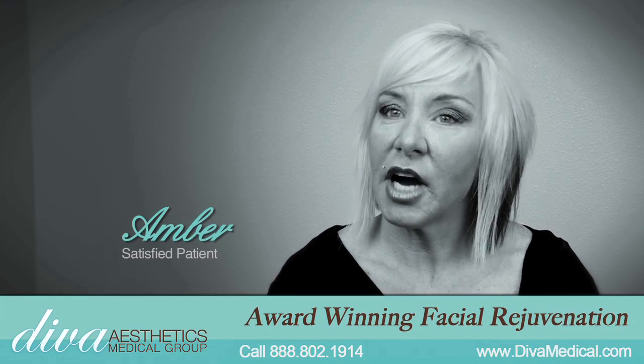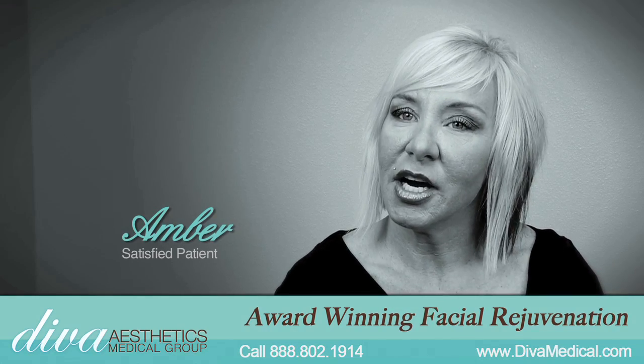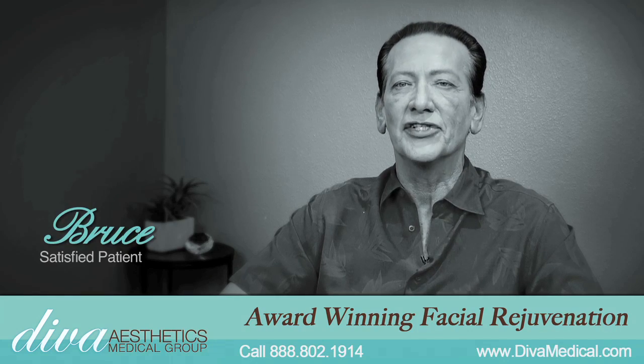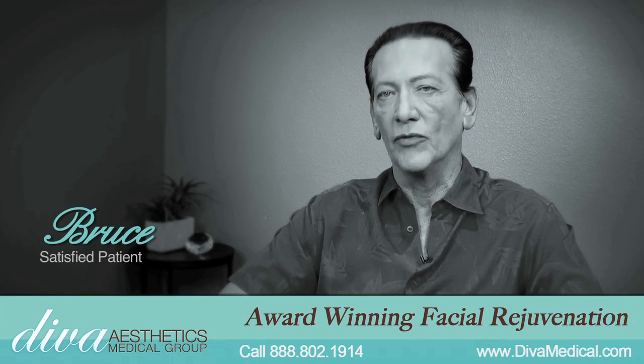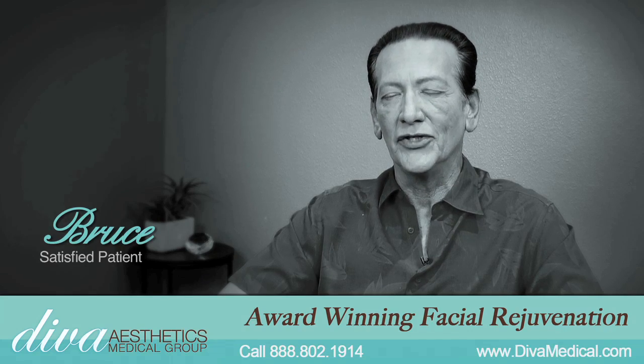I've been getting a lot of comments — I look very good, I look so rested, I look so vibrant, people tell me. I have been commented on by people that I haven't seen in a year or two that I run across, and they look at me and they go, you look better now than you've ever looked before in your life as long as I've known you.